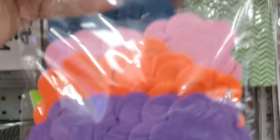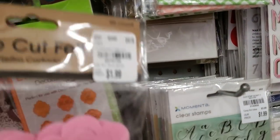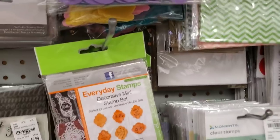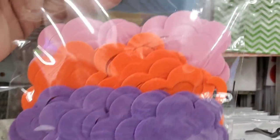We're going to have some felt die cuts here — these are the flowers. There's some flowers.